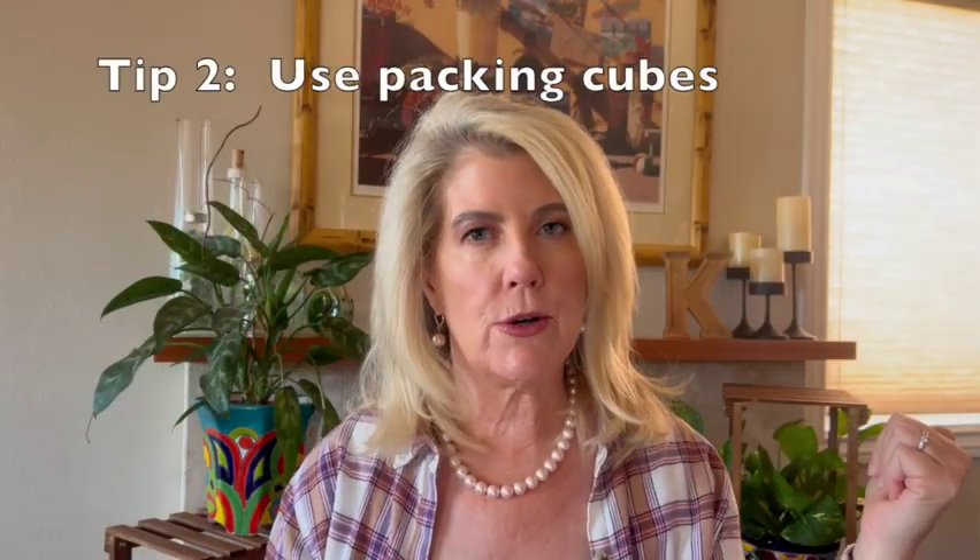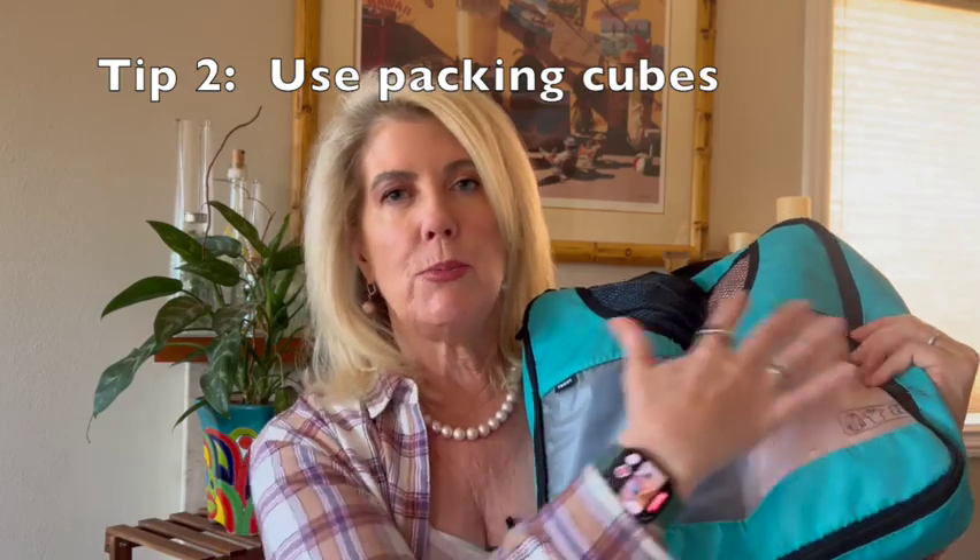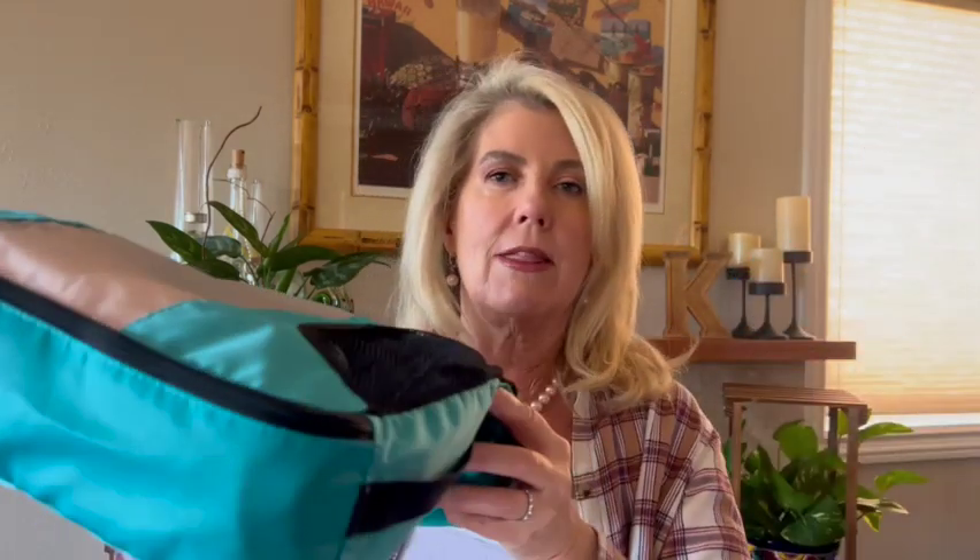Tip number two starts at home when you pack. You'll want to use packing cubes like this — they're compression bags so you can put a lot of stuff in and smoosh it down, saving space in your luggage. Everyone in the family can get a different color cube so kids and adults each have their own clothes. When you arrive, hang what needs hanging and throw the entire cube into a drawer — quickly unpacked and ready to go.